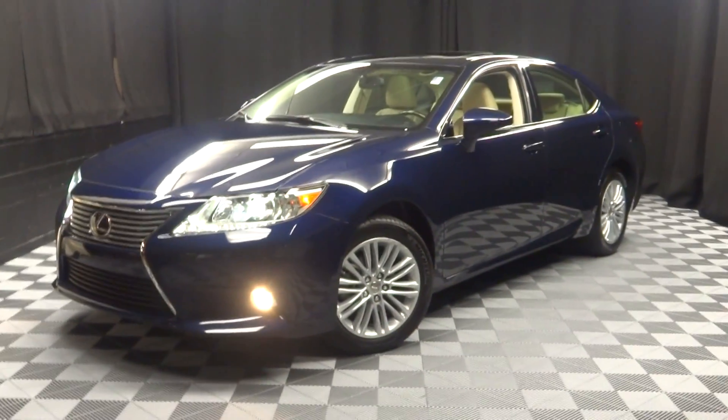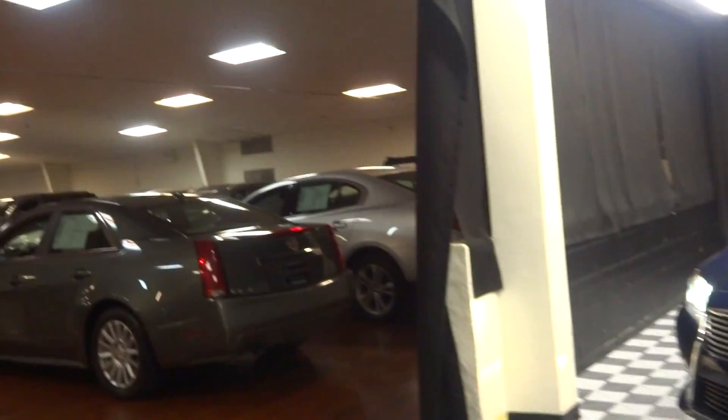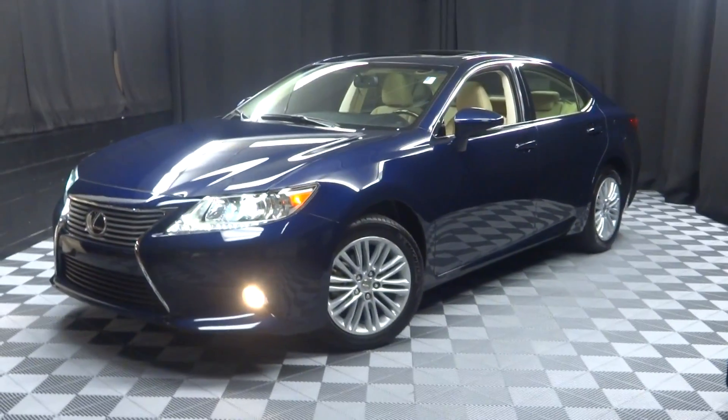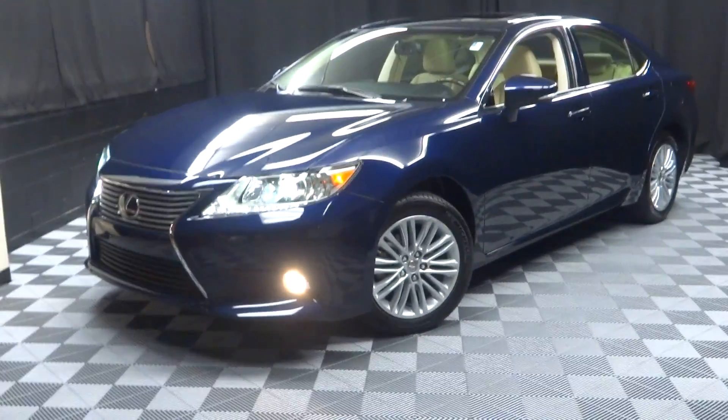If you're looking for more information on this 2013 ES or any of the other almost 100 vehicles in our pre-owned inventory, in our 90,000 square foot pre-owned showroom.